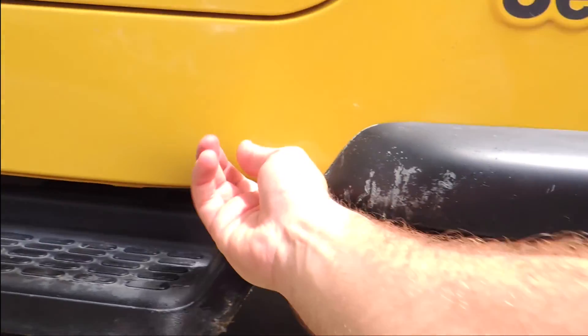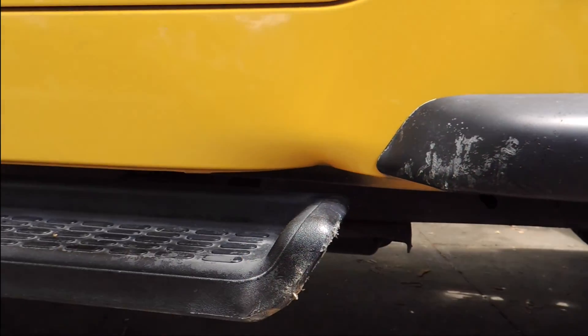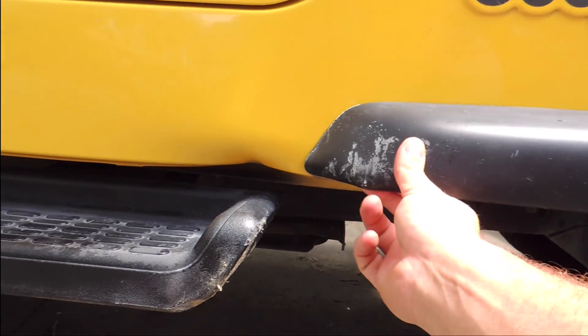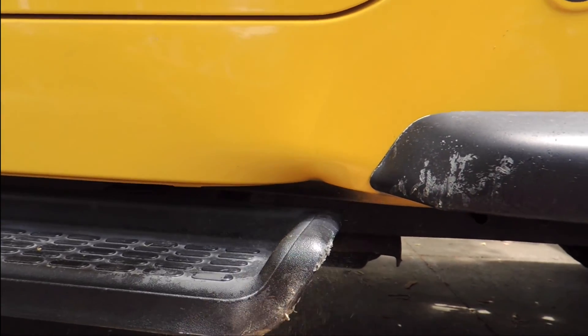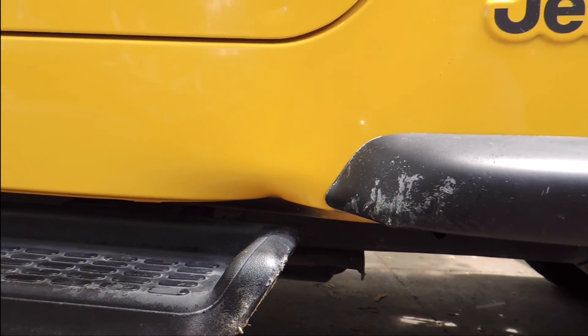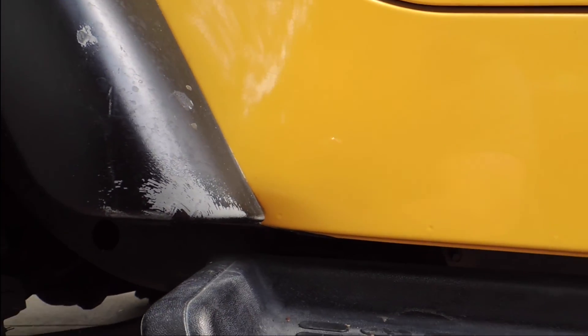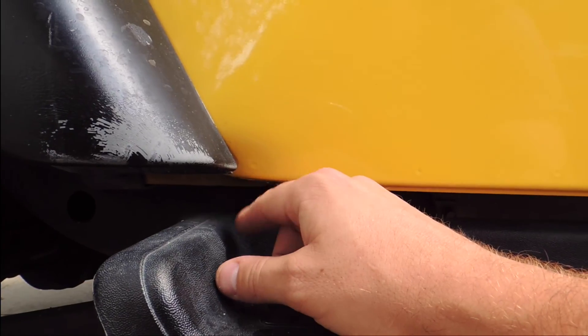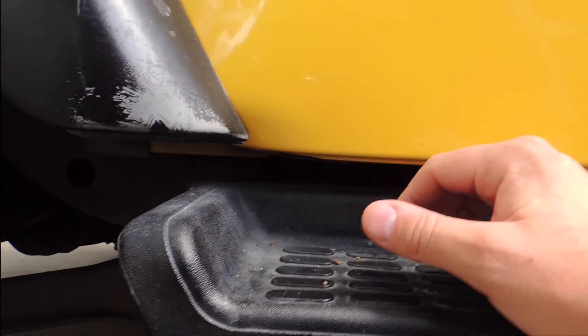Got some damage here — this one was from when I was rock crawling my first time off-roading, got stuck up on a rock. These things are plastic, they're not that great. This other damage was my fault — when the tire had gotten flat I went ahead and jacked it from here, which I should have jacked it from the bumper. Jacking it from here I just tore this out.